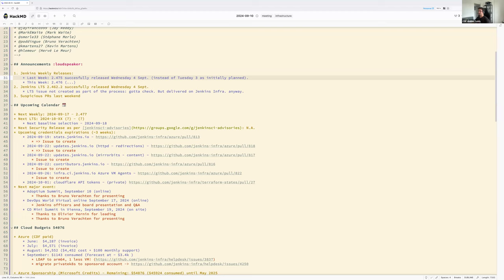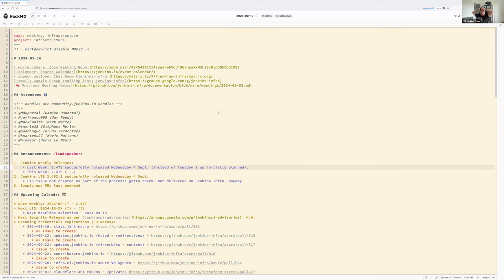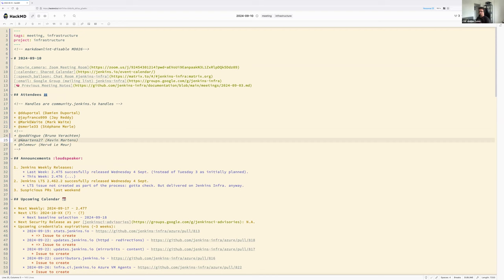Welcome everyone to the Jenkins infrastructure weekly meeting. Today is the 10th of September 2024. Around the virtual table we are five: Damien Duportel, Jay Reddy, Mark Waite, Stefan Merle, and Kevin Martins.